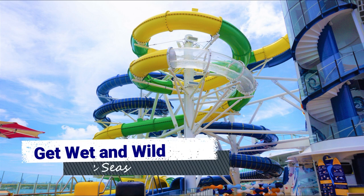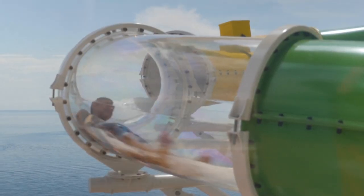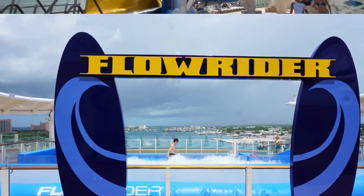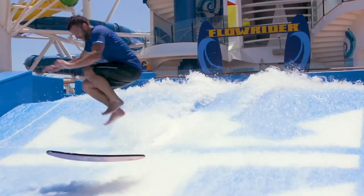Mariner of the Seas has been amped up to include two popular water attractions found on newer Royal Caribbean ships. The Perfect Storm duo of waterslides allows for some high-speed thrills as you spiral down three-story racer slides. The FlowRider surf simulator has also been added to the sports deck. No matter how you decide to get wet and wild, you're bound to have a swimmingly good time.